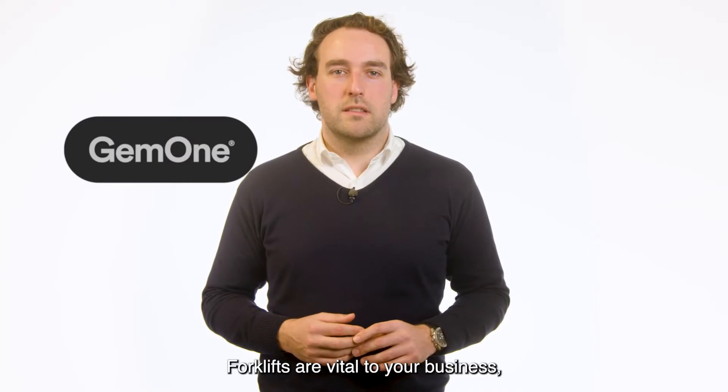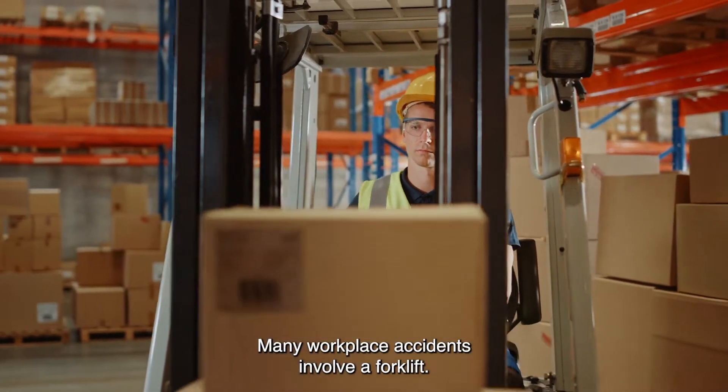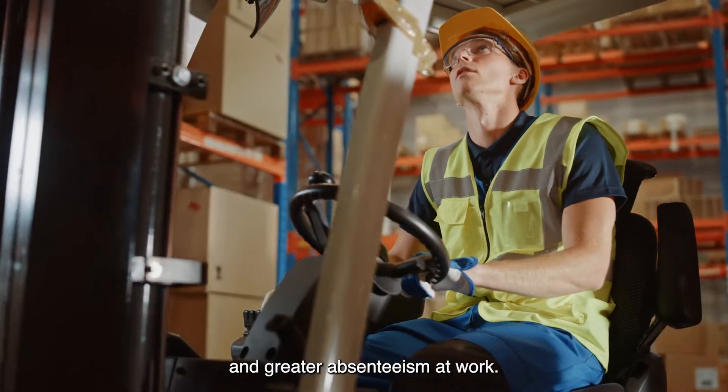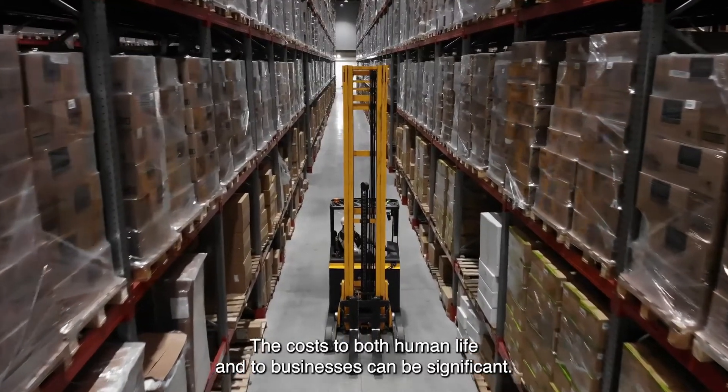Forklifts are vital to your business, but they introduce risk to the workplace. Many workplace accidents involve a forklift, which increases warehouse insurance premiums and greater absenteeism at work. The costs to both human life and to businesses can be significant.